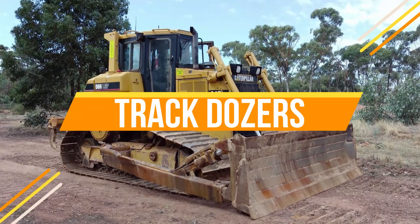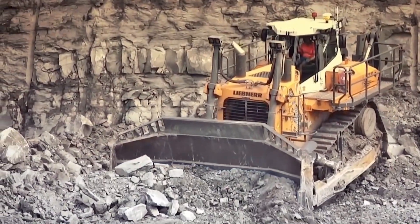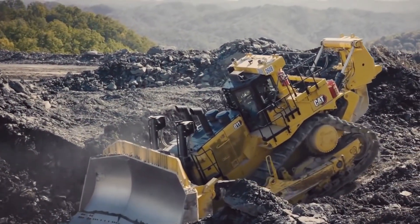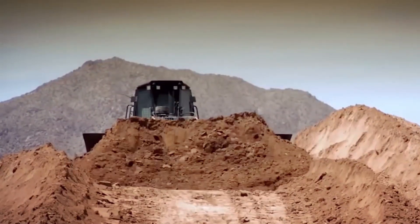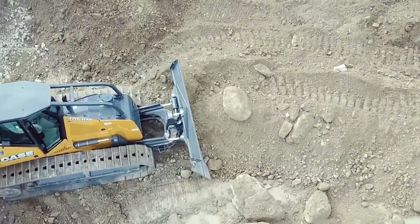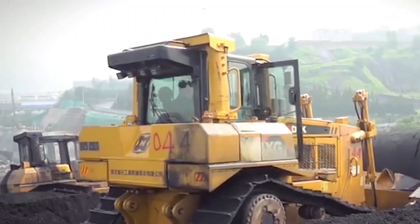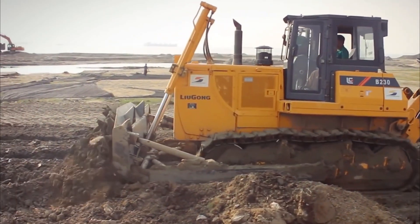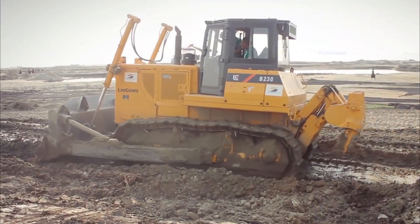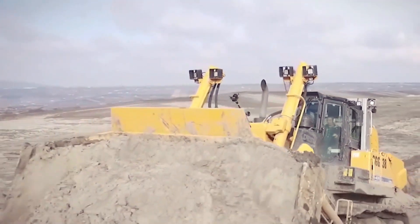Number 2: Track Dozers. Our silver medal goes to track dozers — similar yet distinct from wheel loaders, they operate on tracks for enhanced maneuverability on rough terrain. Unlike wheel loaders, their primary function is pushing large materials rather than lifting. Though their front attachment can't carry as much volume, they excel at scooping materials close to the ground. With distributed weight, track dozers boast superior pushing power, making them prevalent in mining sites for tasks like ripping coal, constructing roads, and moving heavy materials. Their front blades enable obstacle clearance, offering versatile applications for various industries.